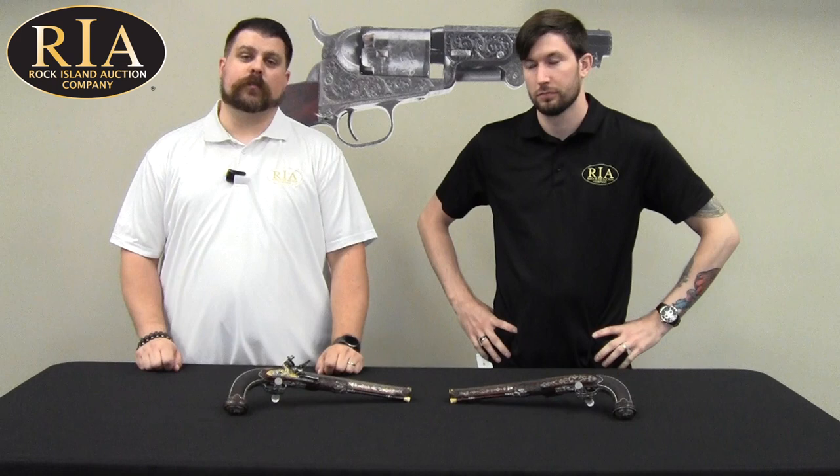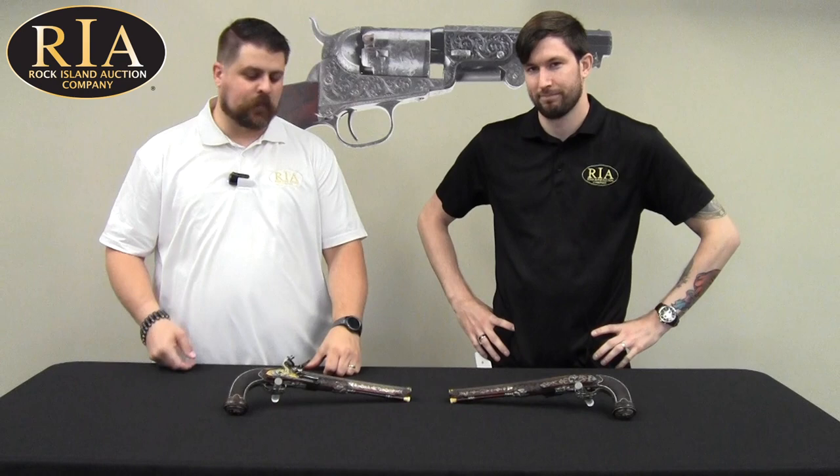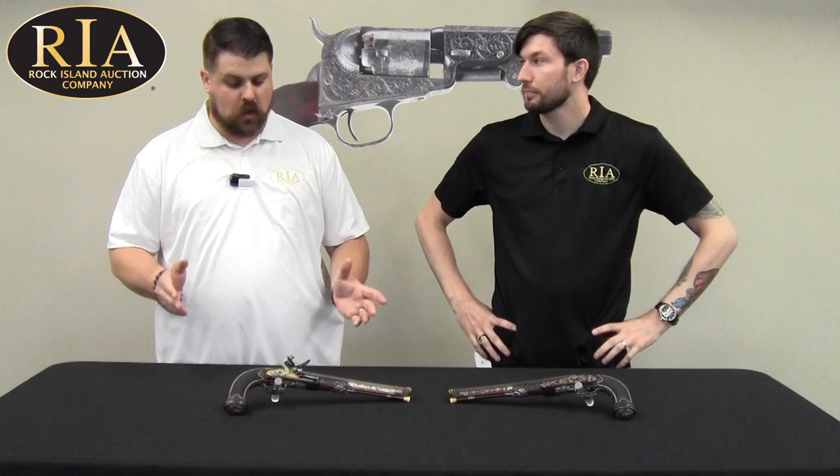Hi everybody, Joel Colander with Rock Island Auction Company taking another look at items on our September 8th, 9th, and 10th Premier Firearms Auction. With me today is one of our describers, Seth Isaacson. And Seth, we have a pair of world-class pistols in front of us. What can you tell us?